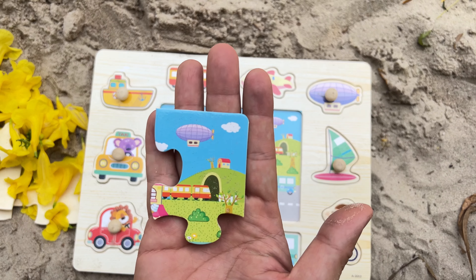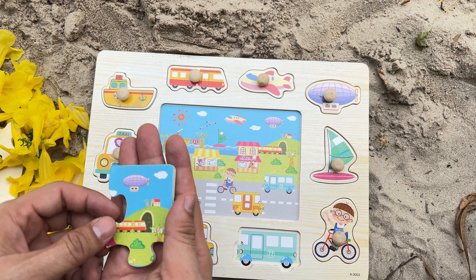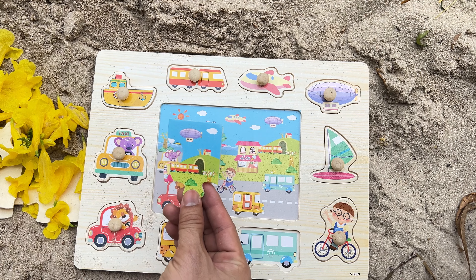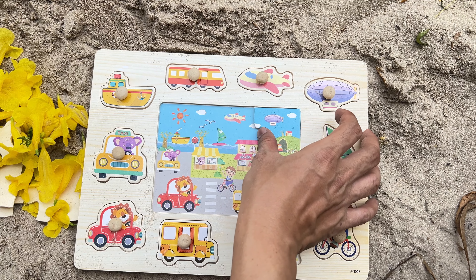This is a piece of the puzzle from the larger picture. We can see a submarine. Let's find a matching piece to place in. Do you think this is the suitable location for it? You nailed it! It slots in perfectly here.